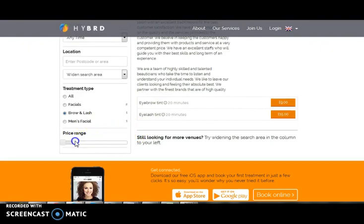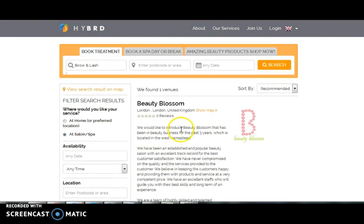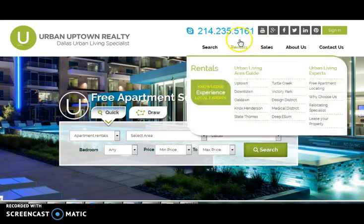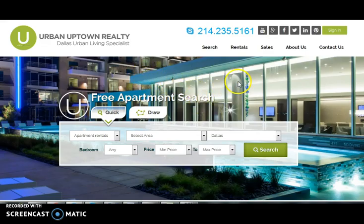They can also filter by price range. Another website — Urban Uptown. It's a real estate website through which buying and selling of properties can be done. For better search results, there are advanced search options like draw search and quick search.